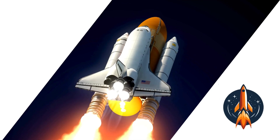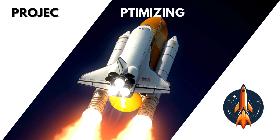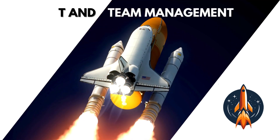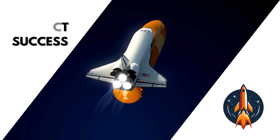Welcome to Project Booster, your ultimate resource for optimizing project and team management. Check the video description to see how we can boost your project success and team efficiency.